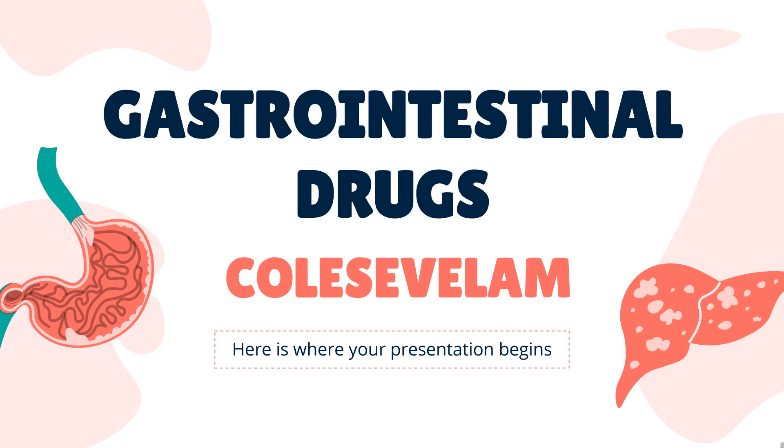Colesevelam is a bile acid sequestrant used to lower LDL-C in adults with hyperlipidemia and pediatric patients with heterozygous familial hypercholesterolemia, and to improve glycemic control in type 2 diabetes.